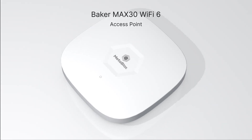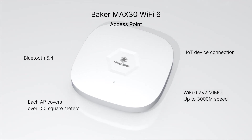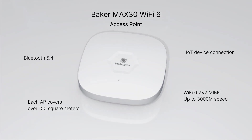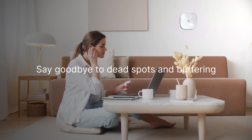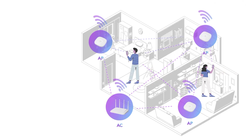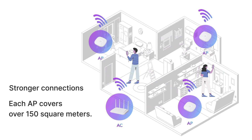MetaBlox Baker Wi-Fi 6 Access Point is a high-performance dual-band AP designed for both home and commercial use. Say goodbye to dead spots and buffering, as it allows you to connect to the internet effortlessly, providing stronger connections and covering areas over 150 square meters.